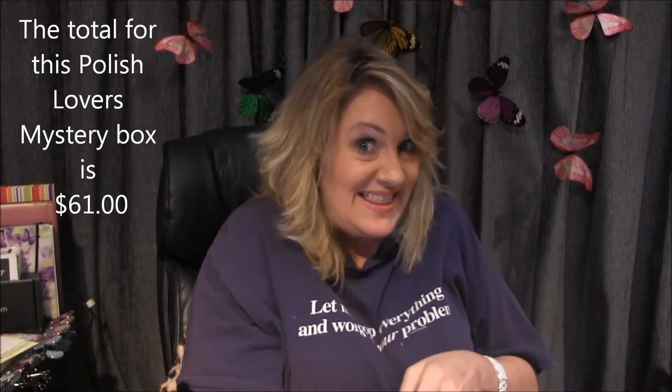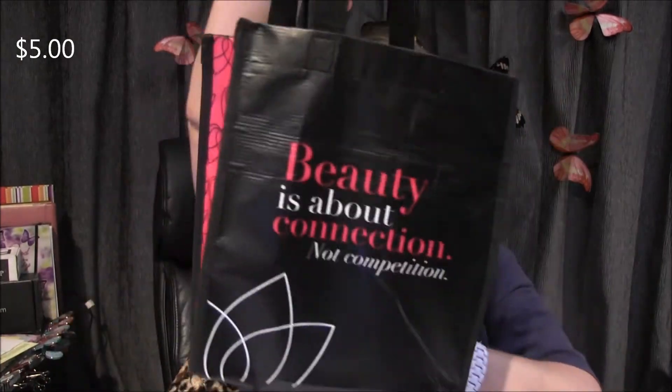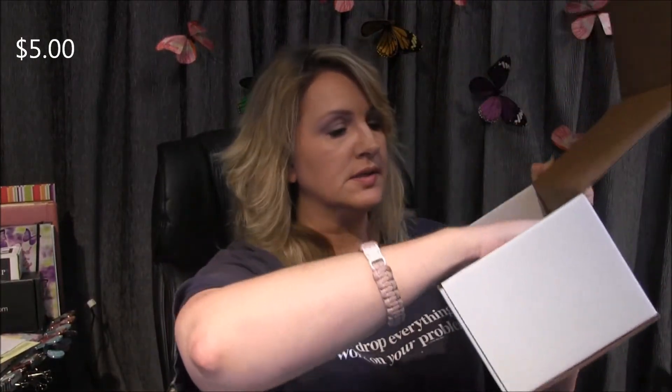Let's see what's in the other box. Here's the other one, it's bigger, I'm so excited! We've got another bag, and then in the bottom of this box there's a foot file.